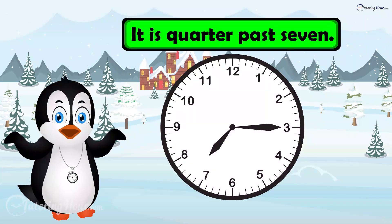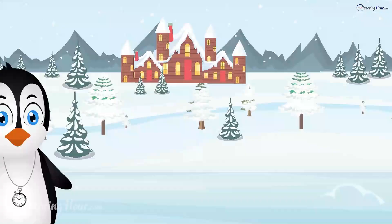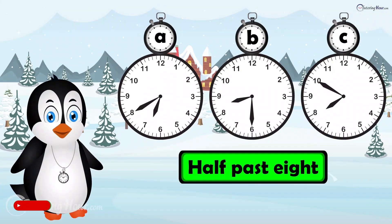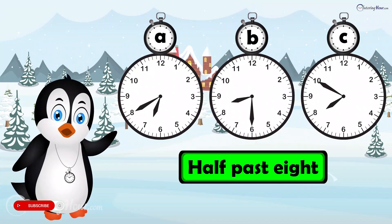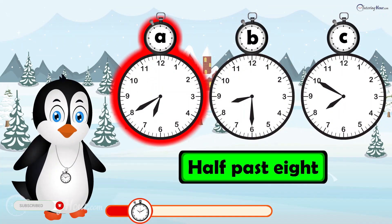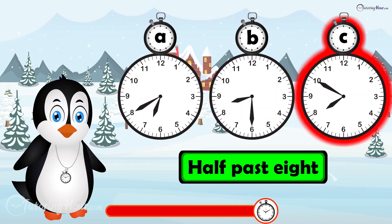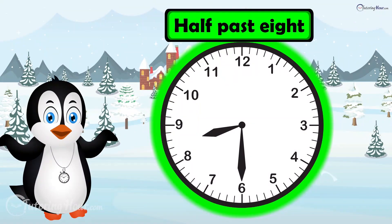The time is quarter past 7. Which clock displays half past 8? Is it clock A, clock B, or clock C? The correct answer is clock B.